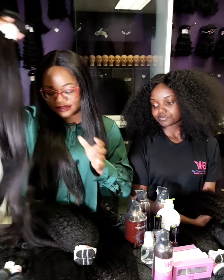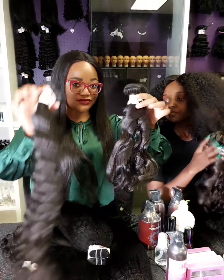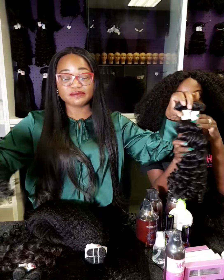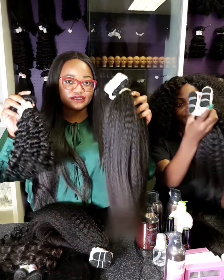Those are the different textures that we have: we've got the straight, we've got the wavies, we've got deep waves, we've got deep curls, and we've got the kinky straight. Those are five different textures — those are the only textures that we sell.